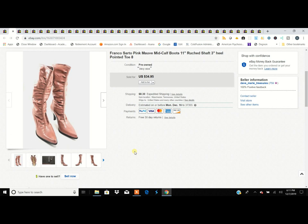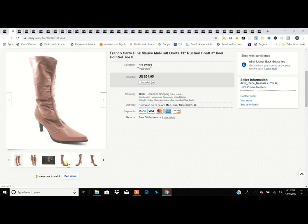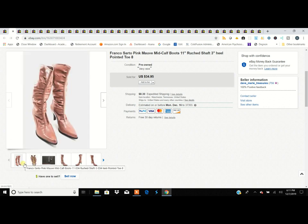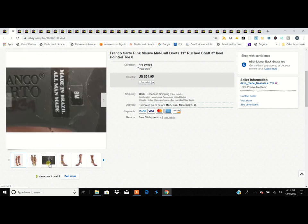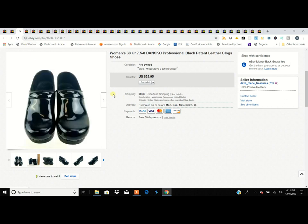Starting off, we've had these for a while. These are Franco Sardo — a good brand, though the newer ones don't hold up as well. These are pull-on pink mauve-colored boots in excellent shape. We picked these up at a 99-cent sale, so they were 99 cents and we sold them for $34.95.